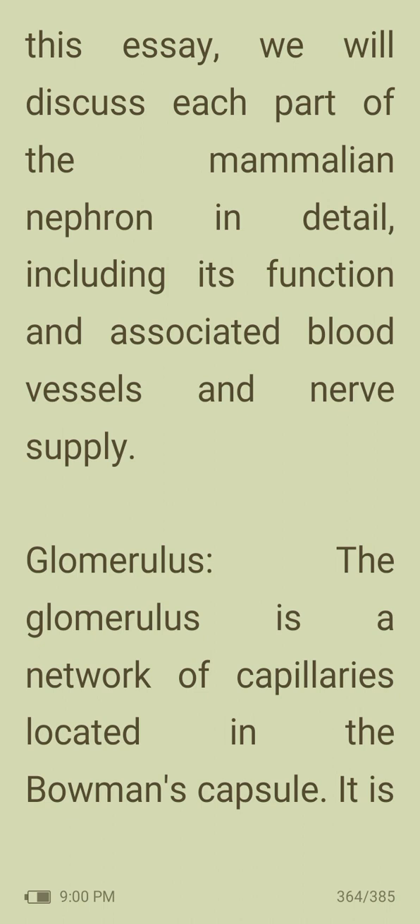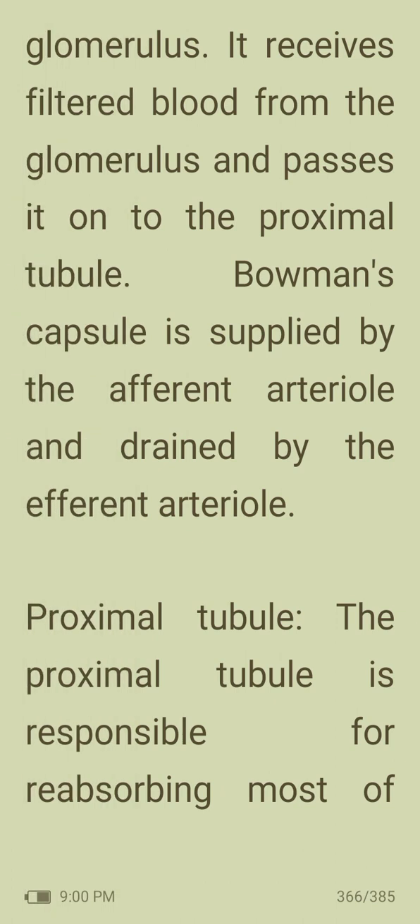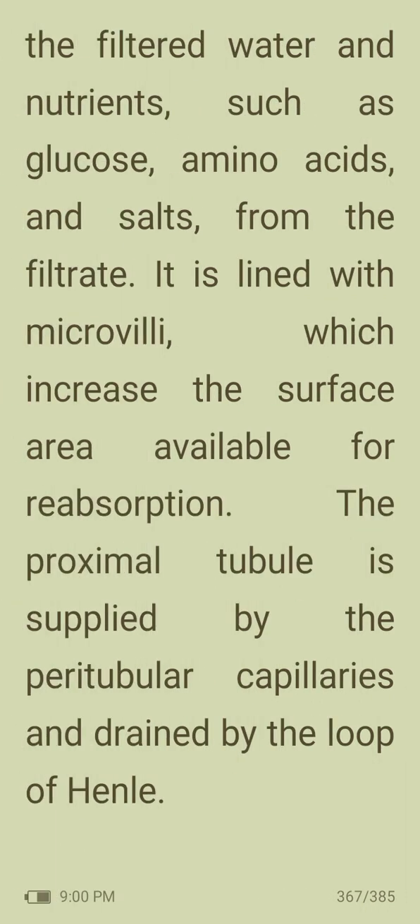The glomerulus is a network of capillaries located within Bowman's capsule. It is responsible for filtering blood and removing waste products such as urea, creatinine and excess ions. It is supplied by the afferent arteriole and drained by the efferent arteriole. Bowman's capsule is a cup-shaped structure that surrounds the glomerulus; it receives filtered blood from the glomerulus and passes it to the proximal tubule. The proximal tubule reabsorbs most of the filtered water and nutrients such as glucose, amino acids and salts from the filtrate. It is lined with microvilli which increases the surface area for reabsorption, and is supplied by the peritubular capillaries.